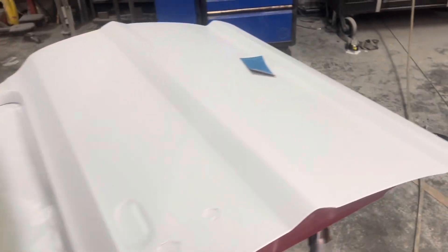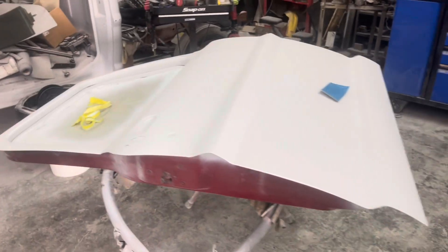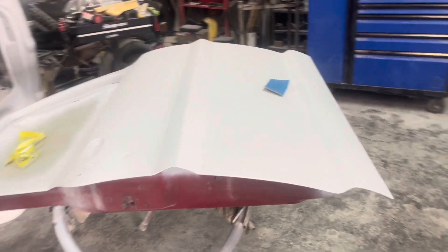Rear door here — not a hundred percent sure what that rear door is going on, but something out there needs a door. Got the Ford truck door in prime, got all the bodywork done on it, got the prime on it, ready for the blocking stage.